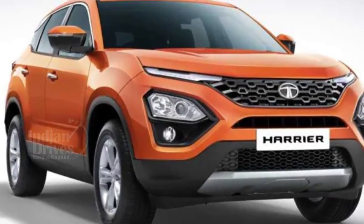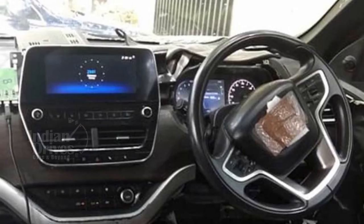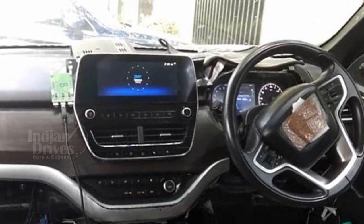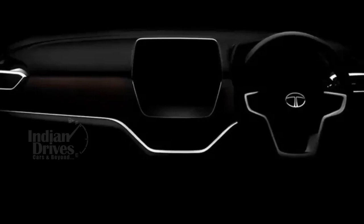The Harrier would have an 8.8-inch touchscreen infotainment system with a dual-tone grey and brown colour scheme. It gets a leather-wrapped steering wheel, silver surrounds for AC vents, and an all-digital instrument cluster.